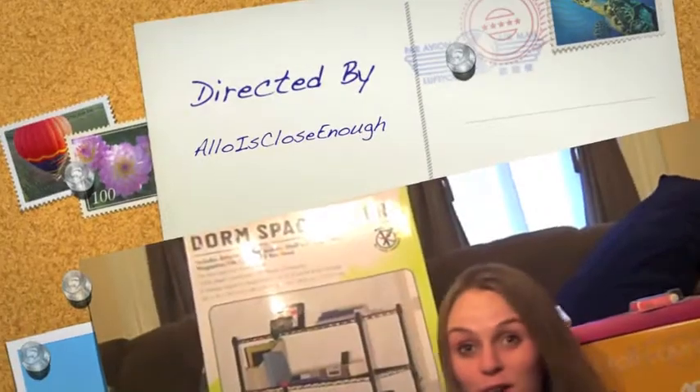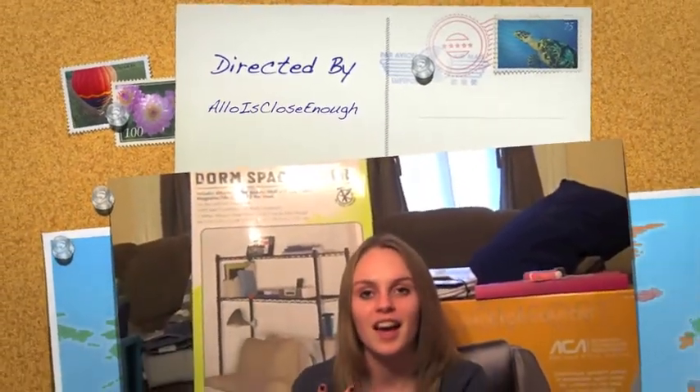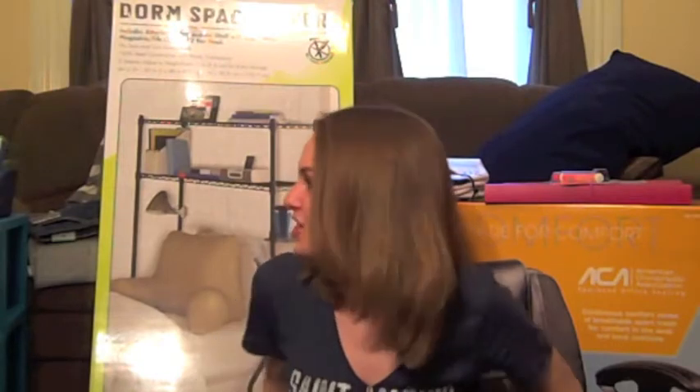Hello everyone! This is, I believe, my third video and part two of my dorm hauls. I know, I'm giving you a lot of hauls — it's getting kind of scary. My house is filling up with stuff, but I have more things to show you.